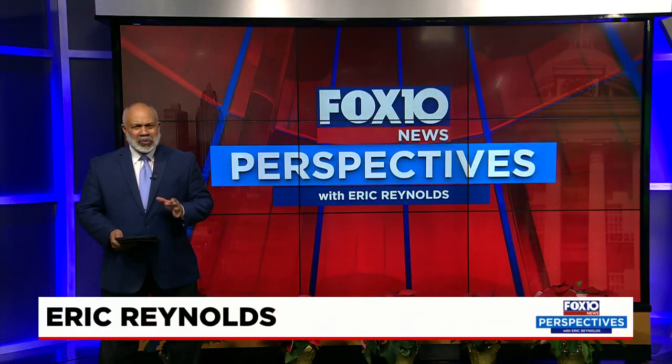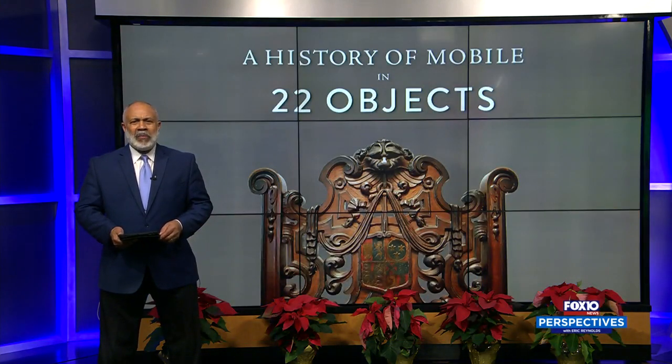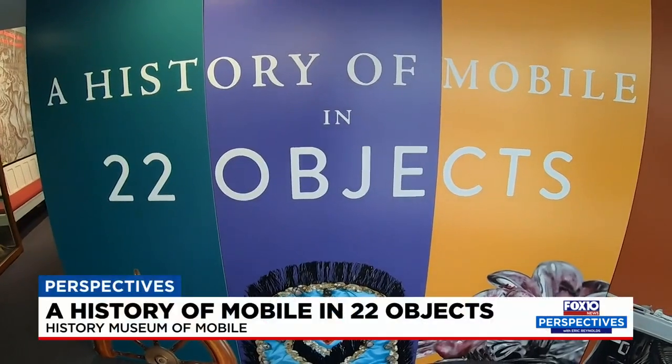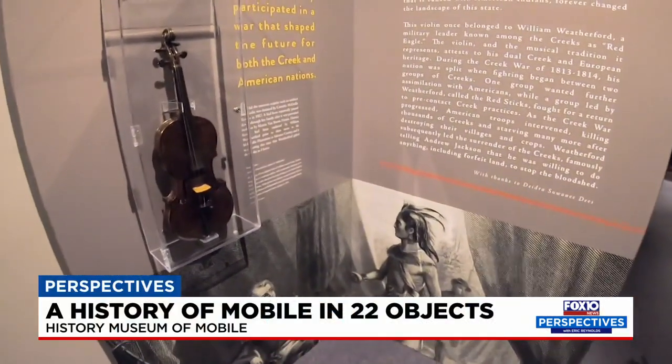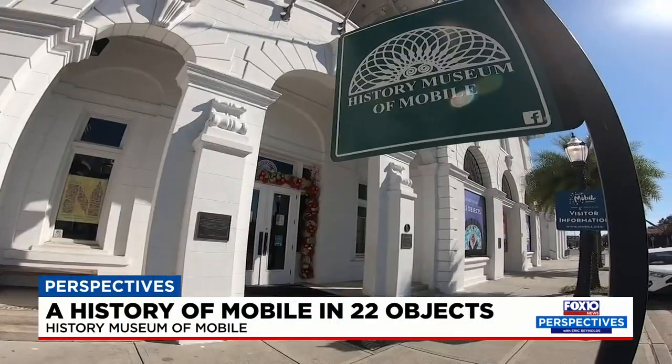Good Saturday morning, everyone. Today on Perspectives, we're going to take a stroll through time and history — the Port City's history, in fact. The History Museum of the City of Mobile has put together a unique collection of objects to tell the story of the City of Mobile, from early Native American settlements on the Gulf Coast to the present-day 21st century Port City. You can explore that story in 'A History of Mobile in 22 Objects,' an exhibit at the History Museum.